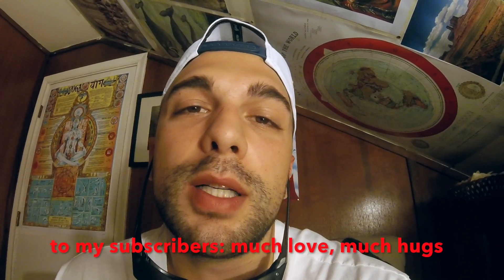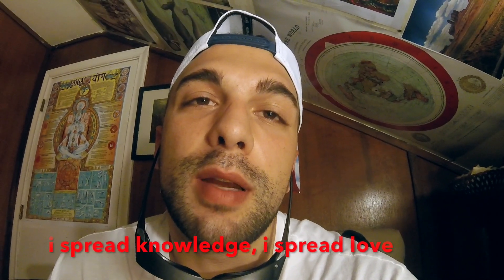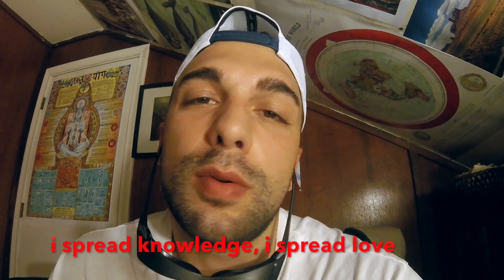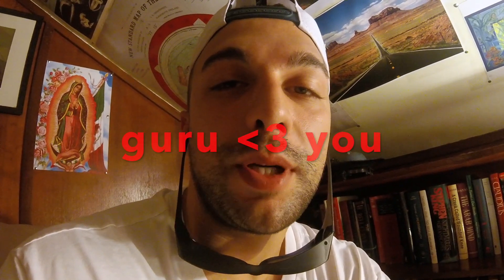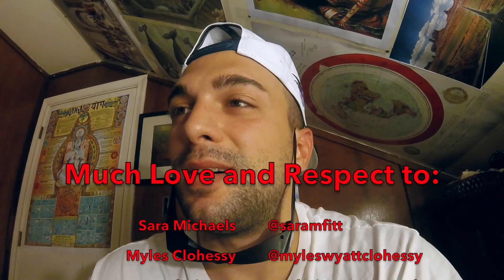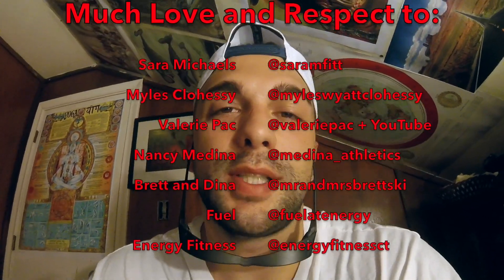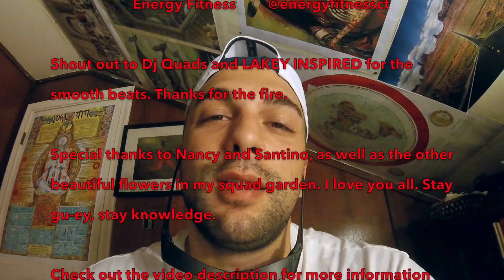For my subscribers out there, much love and much hugs — I appreciate you guys tuning in to a Guru's library. I really love you guys, and if you like the content and the knowledge, please tell your friends and family to subscribe. I'm just trying to pass knowledge to anyone willing to hear it — if it's not love, it's fear. Stay knowledgeable. It's Guru here, aka White Shaman — I appreciate y'all. Shout out to all my gurus out there, Goo Gang, much love. Peace.